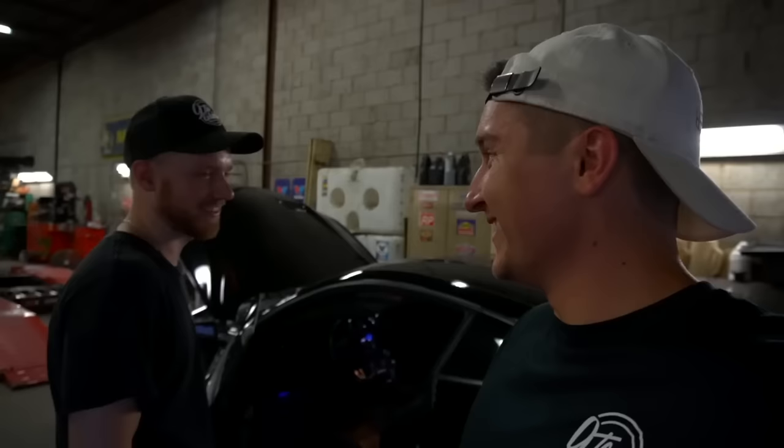The car was pretty much wrapped up — full bolt-on with a 93 tune from Palm Beach Dyno. This was our first time starting the car and taking it out for a rip with the new setup.